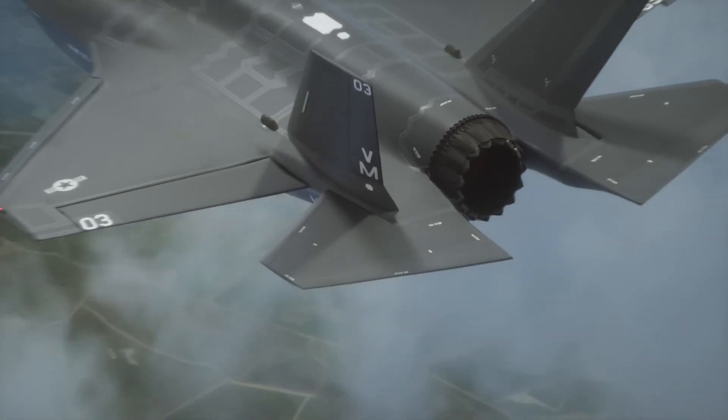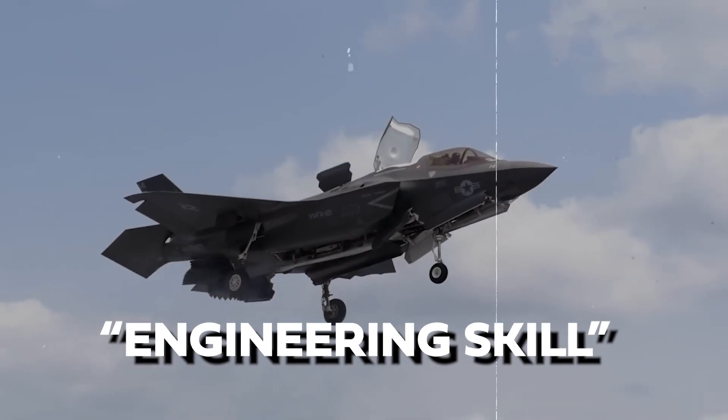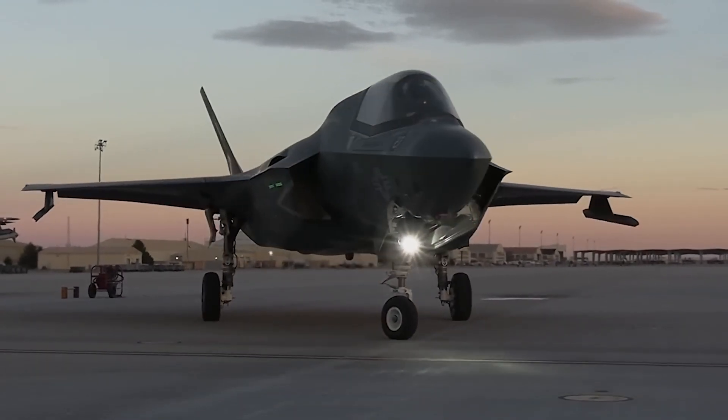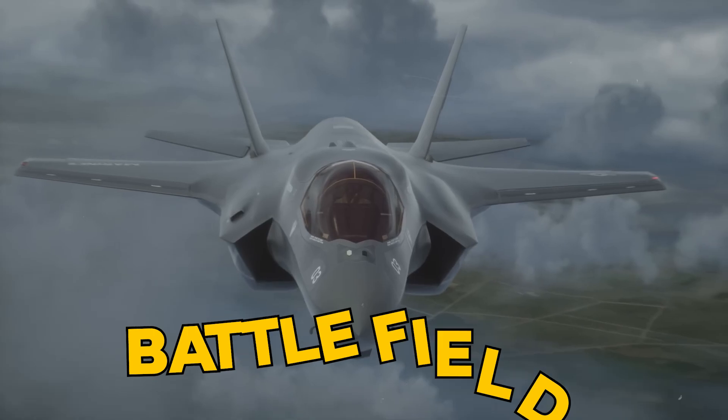The swiveling nozzle, combined with the lift fan, demonstrates the innovative thinking and engineering skill behind the unique capabilities of the F-35B. Beyond its flight mechanics, the F-35B is also a highly advanced sensor platform designed to dominate modern battlefields.